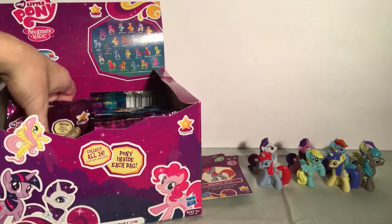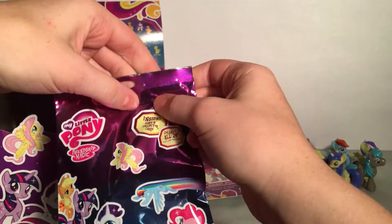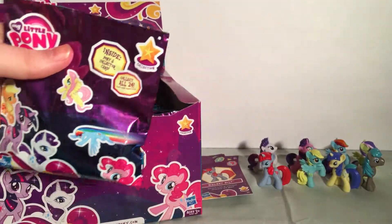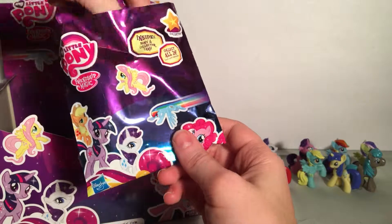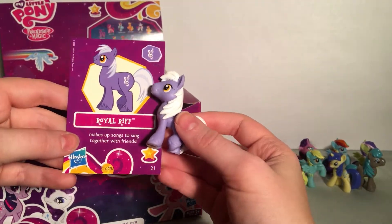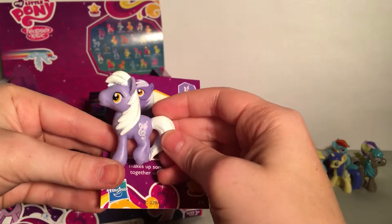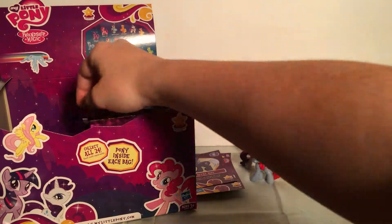Let's get this next one. Very cute — I also have one of these. It's Royal Riff. He makes up songs to sing together with friends. I like his cutie mark.